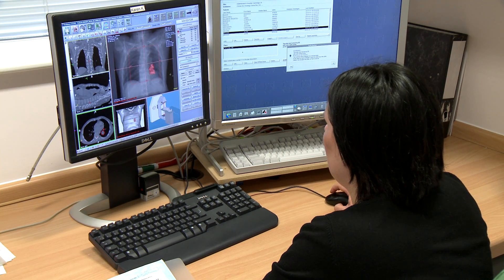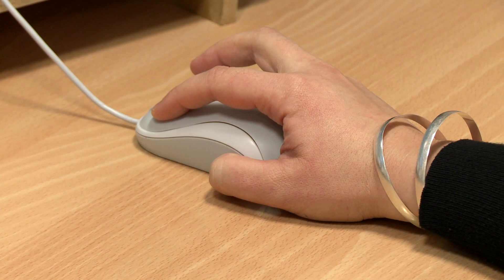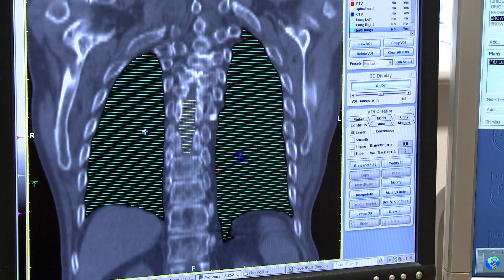The next part of planning is your doctor looking at the scan and marking out on the computer where you need treatment. Once that's been done, a physicist or a dosimetrist will start to plan your treatment, and they use very powerful computers to work out exactly what dose needs to be given and from which directions it needs to come in from.